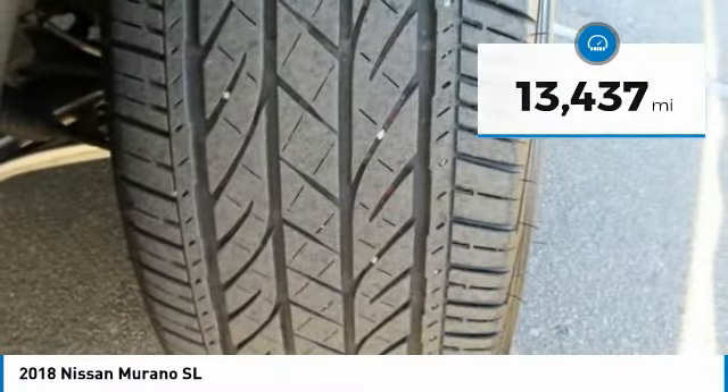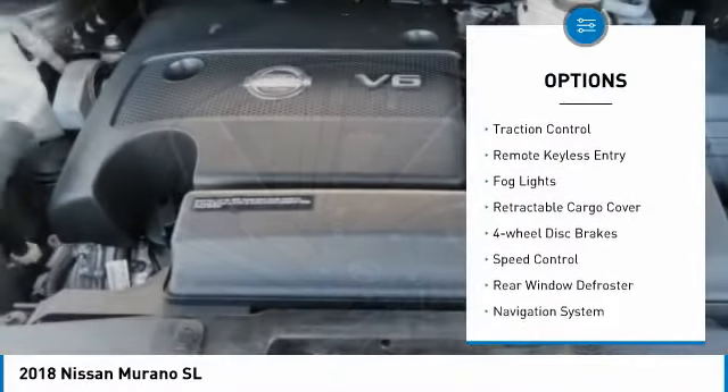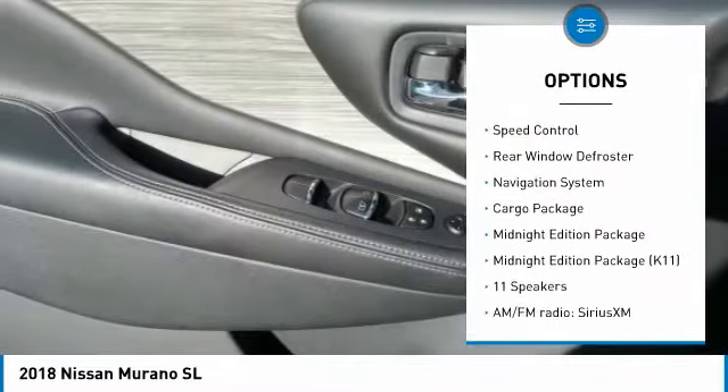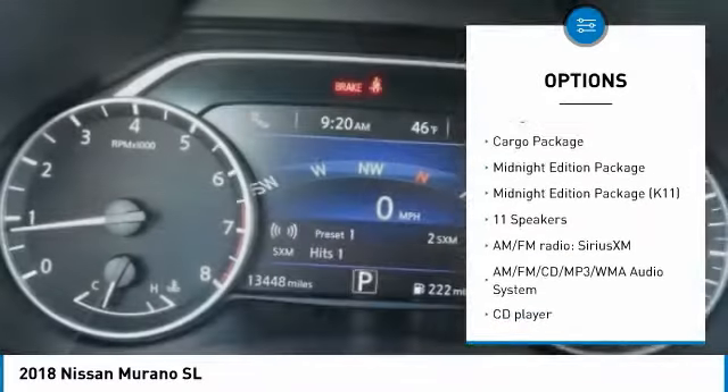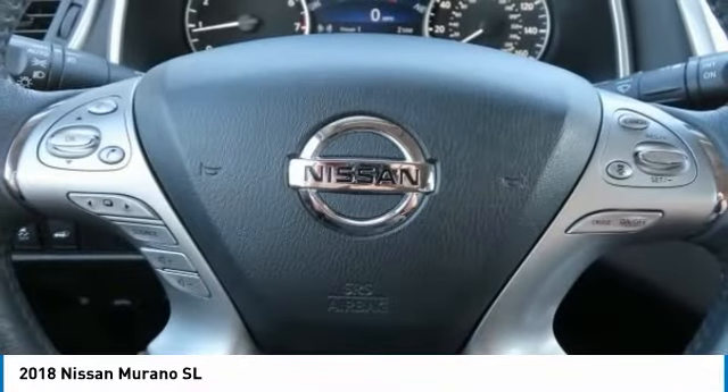Here are some of this vehicle's great options: electronic stability control, power lift gate, brake assist, traction control, remote keyless entry, fog lights, retractable cargo cover, four-wheel disc brakes, speed control, rear window defroster.